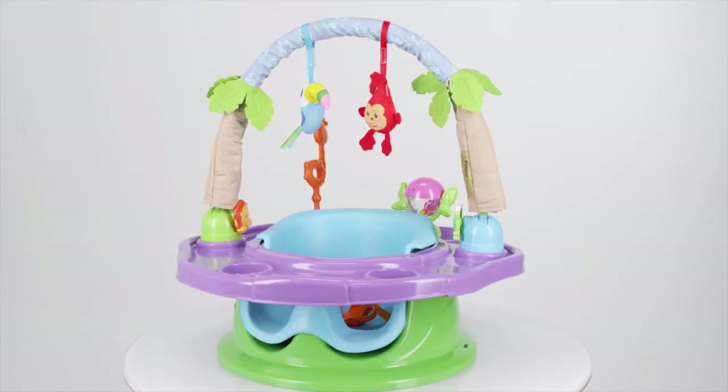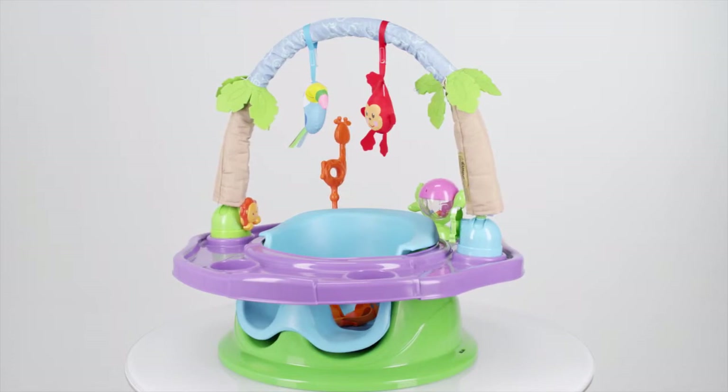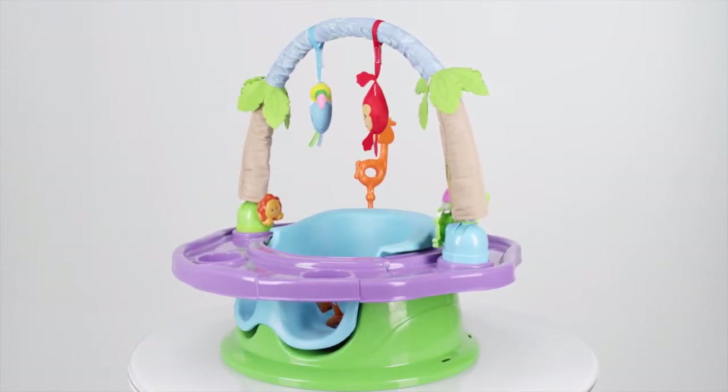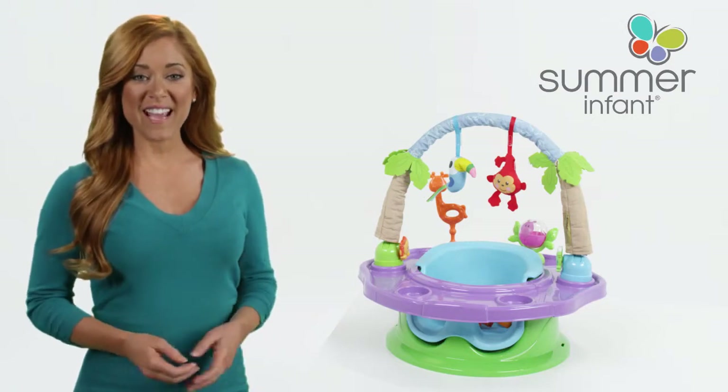A versatile play environment that evolves with your child means you'll save money and put a smile on your baby's face. The Deluxe Island Giggles Super Seat from Summer Infant — get yours today!